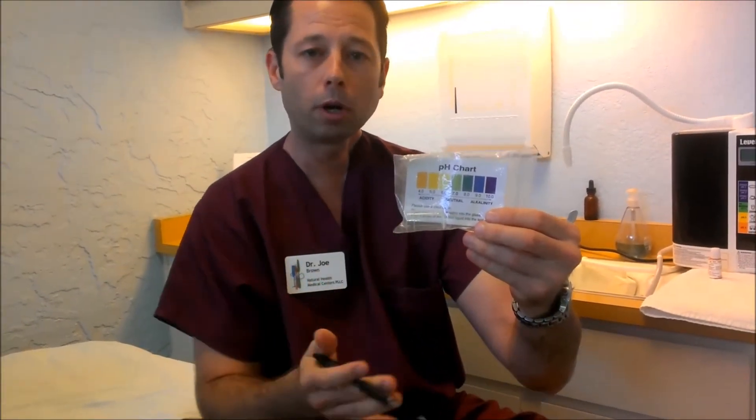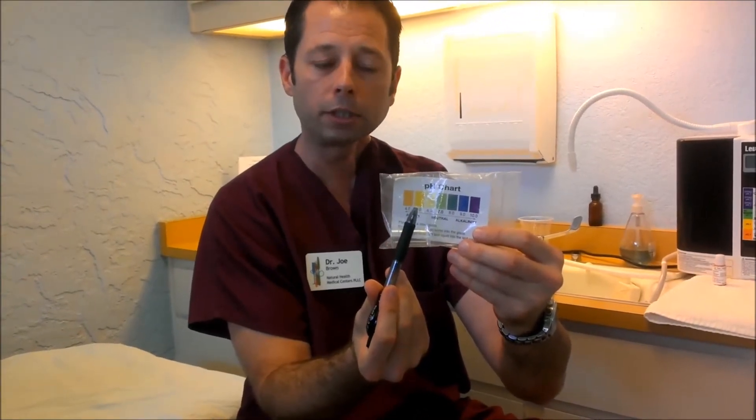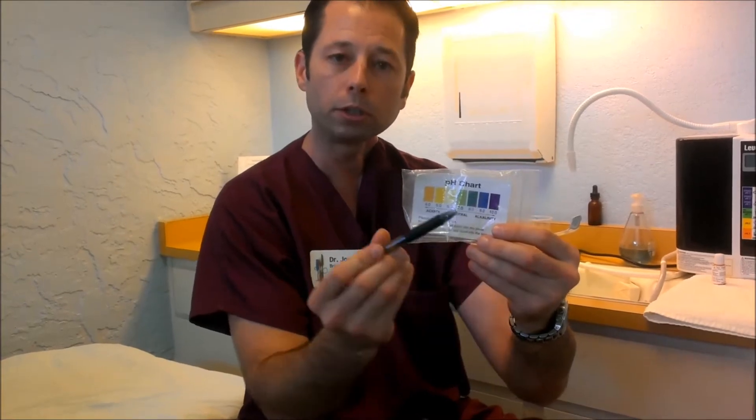So obviously we want to get you on a good exercise routine, a good alkaline water routine, a good supplement routine. And that's going to move your body out of the acidic side over towards neutral, and then the more you do it, it's going to move your body a little more over to the alkaline side.